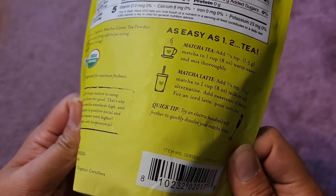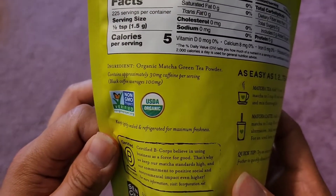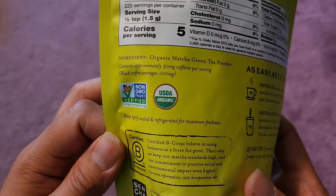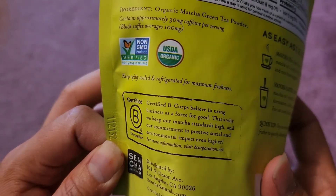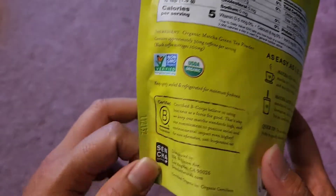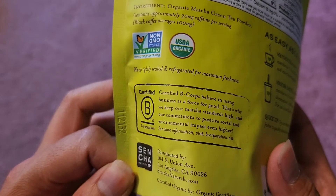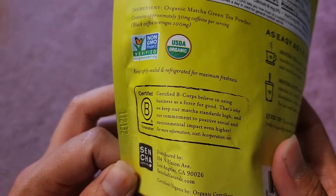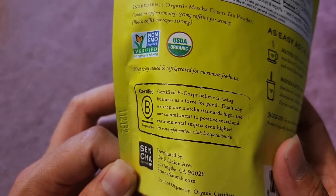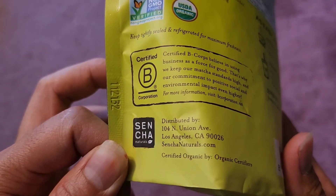They recommend using an electric handheld milk frother to quickly dissolve it — maybe I'll try that using the machine I have. Keep tightly sealed and refrigerated for maximum freshness, so you want to keep this refrigerated. It's also a certified B Corp, using business as a force for good, with a commitment to positive social and environmental impact.